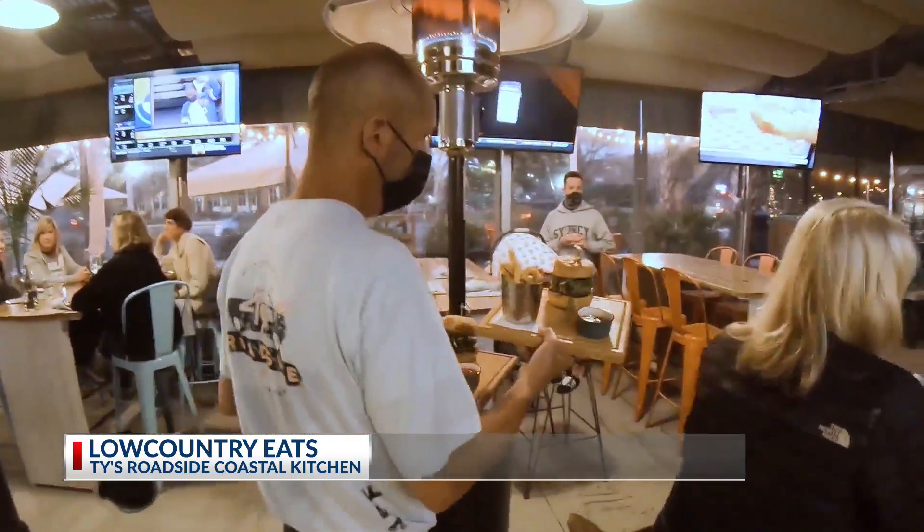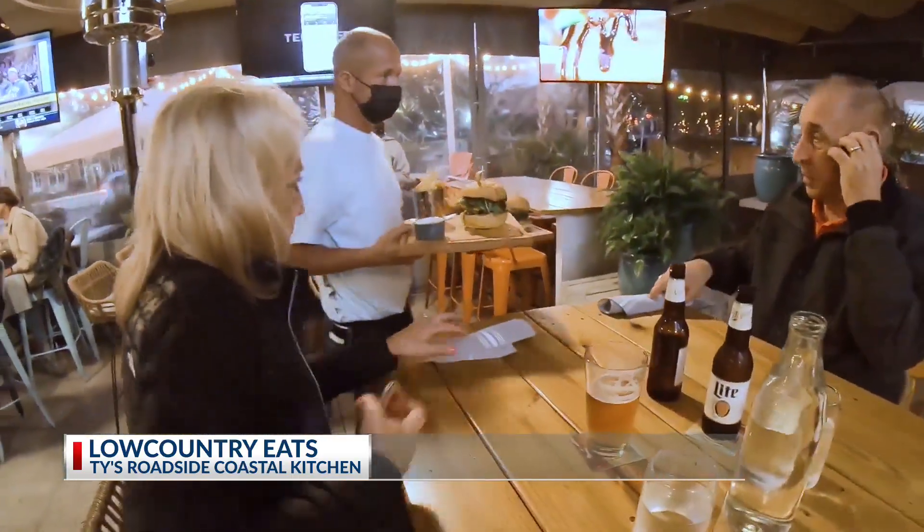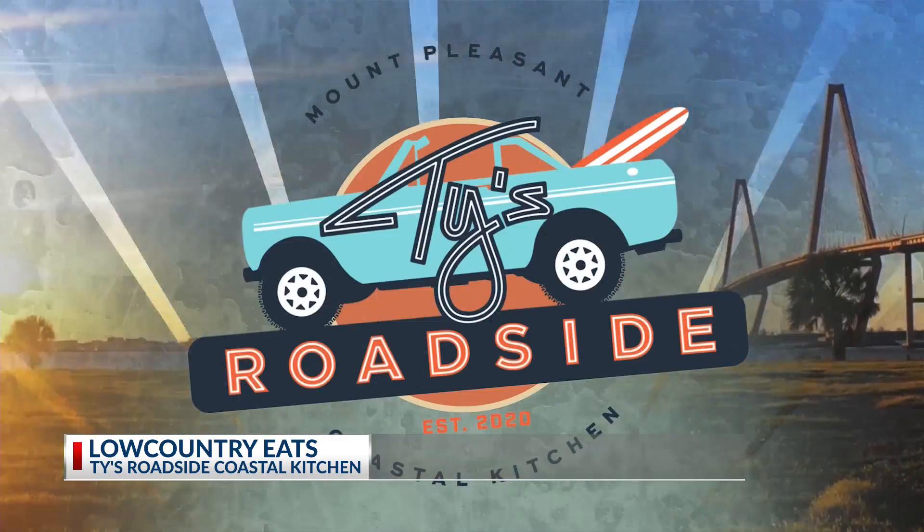Ty, thanks for having us. Thanks for coming to see us, Josh. We're super excited to be on Coleman Boulevard. We've got a great patio, food's excellent, and we're looking forward to feeding you. Next time you're in the mood for an awesome meal, come check out this patio — head on over to Mount Pleasant on Coleman Boulevard and I'll see you at Ty's Roadside.